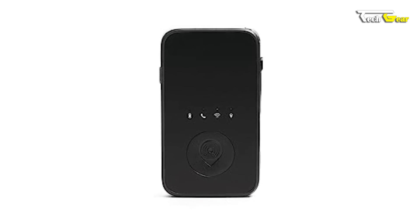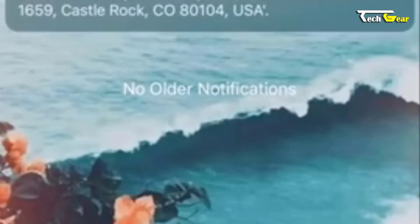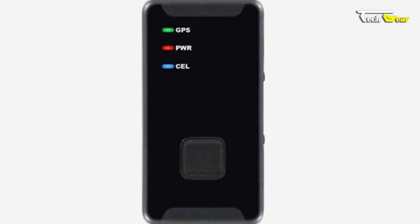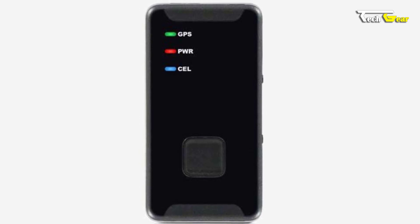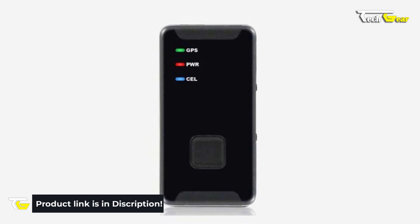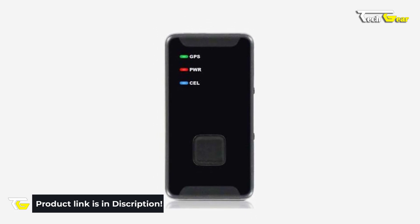Using Prime Tracking Pro's comprehensive coverage, track anywhere in North America, including the United States, Mexico, and Canada. Compatible with desktops, iOS, and Android devices, you can access tracking information across multiple platforms for flexibility and convenience. Prime Tracking Pro also offers a lifetime warranty covering lost or damaged devices, so you're protected every step of the way. Experience peace of mind and enhanced security with Prime Tracking Pro.